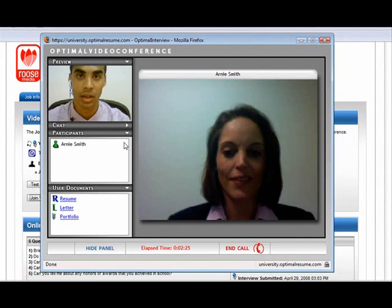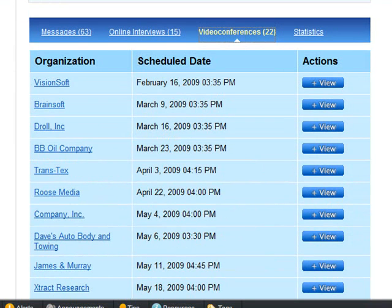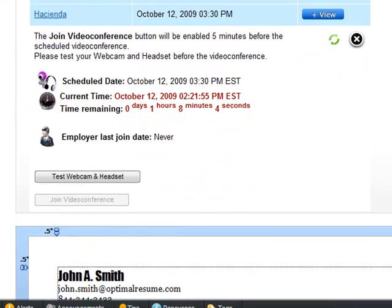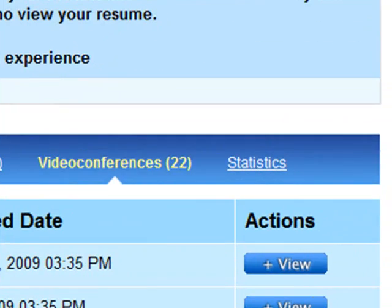If you are invited to a video conference, schedule a mutually agreeable time with the employer. Open the Video Conferences tab to view all scheduled video conferences. You should dress professionally and use typical job interview etiquette.